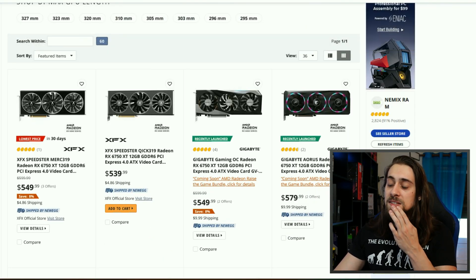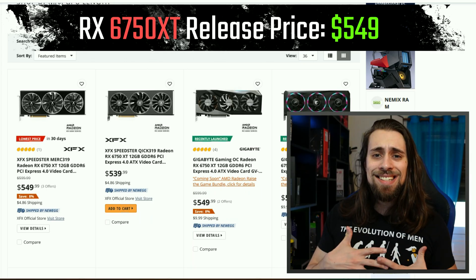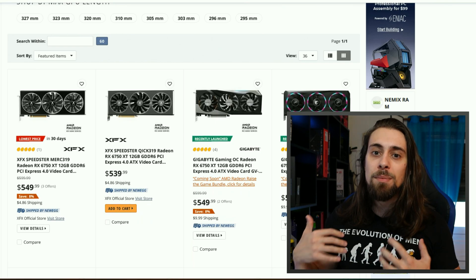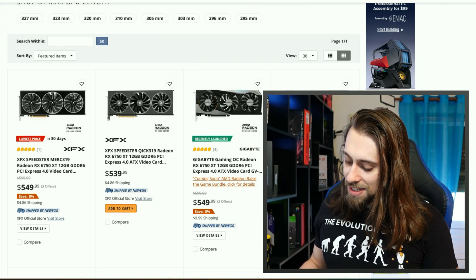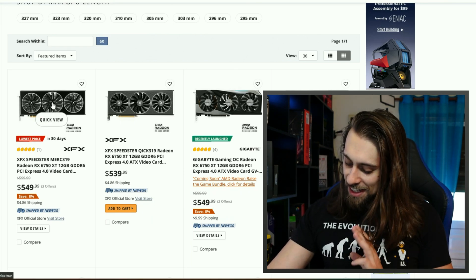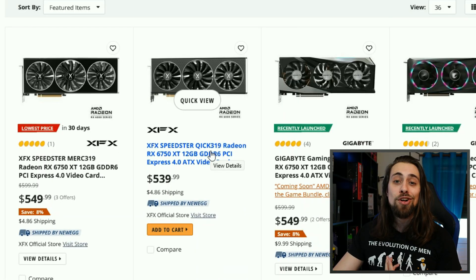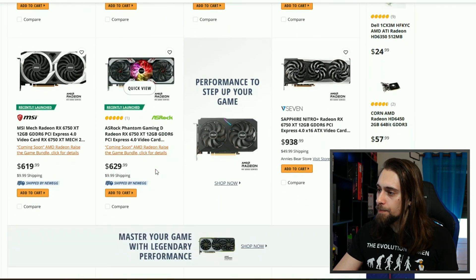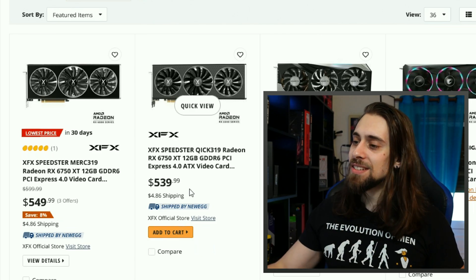The 6750 XT also released some weeks ago with an MSRP of $549, which is considerably higher. This is one of the cards I do not agree with on the higher MSRP — the 6750 XT is not that much faster than the 6700 XT, so from $479 to $549 is a big jump. But still, we have it here at $539, which is $10 cheaper than the MSRP — and that's great.